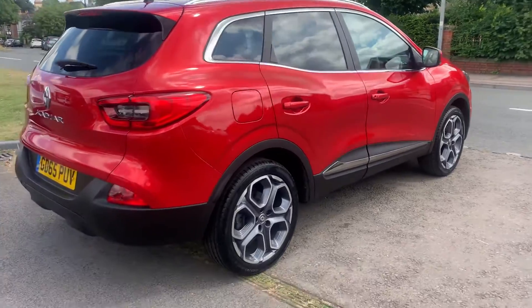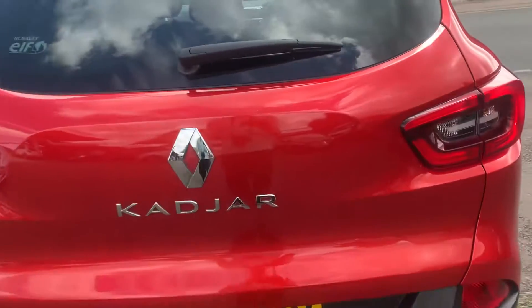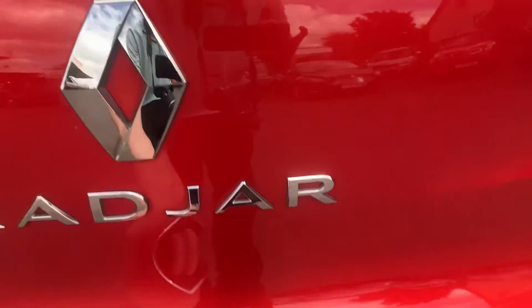It has privacy glass, front and rear parking sensors, and a two-tier boot with a full-size spare wheel.